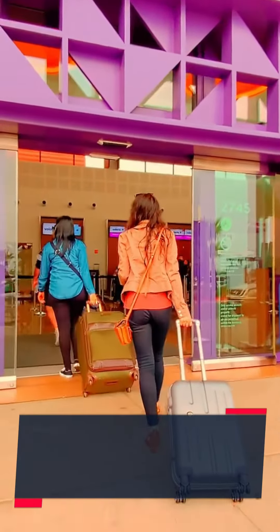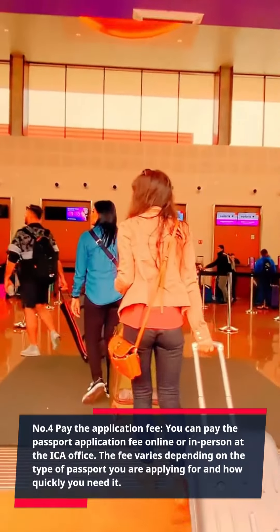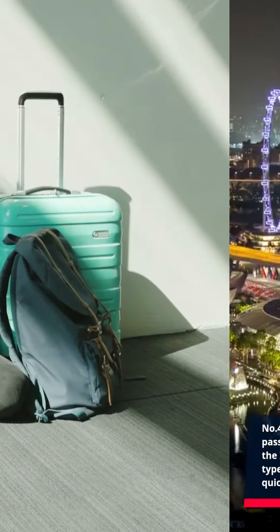Number 4: Pay the application fee. You can pay the passport application fee online or in person at the ICA office. The fee varies depending on the type of passport you are applying for and how quickly you need it.